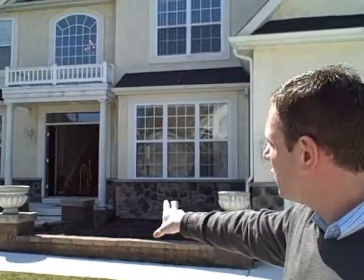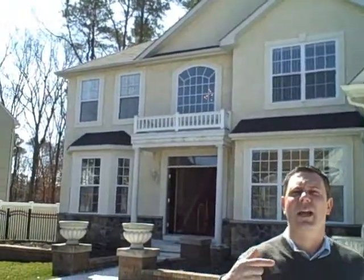We're out here in front of 108 Brettwood Drive in Poplar Woods here in Egg Harbor Township. It's a four bedroom, three and a half bath, stucco, stone front home. Beautiful home with a nice wooded backyard. Let's take a look inside.